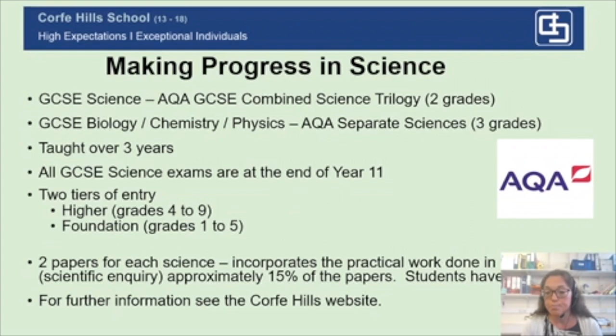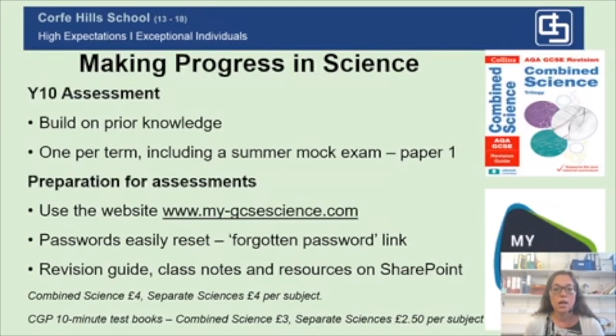Students are given a lab book at Corfe Hills, which allows them to write results and answer exam-style questions similar to those in the actual exam. Further information on AQA GCSE science can be found on the Corfe Hills website. We have Year 10 assessments that build on prior knowledge, one per term, and we will also include a summer mock exam which is a paper one from the GCSE. Preparation for those assessments can be done using the website My GCSE Science, which I'm sure your child is very familiar with now.